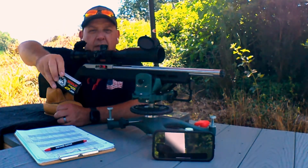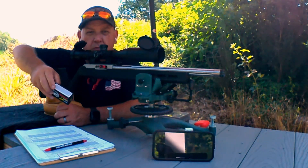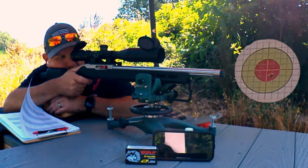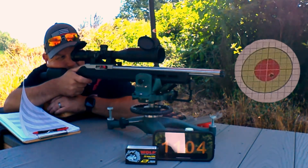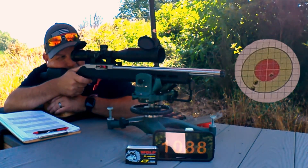50 yards, down range, through the chrono, looking for groups. You know the drill. How does this stack up for accuracy? Does it cycle well in semi-autos? Is it better than most because it's made by Ely? We'll look at consistency, group sizes, velocity, and whether it lives up to the match grade hype.